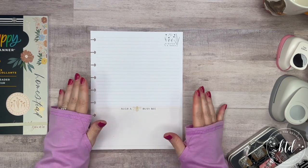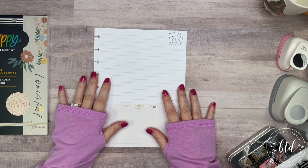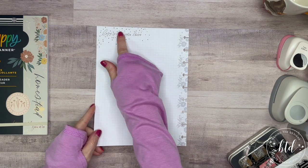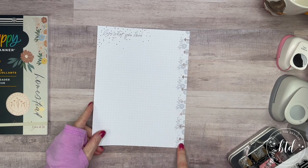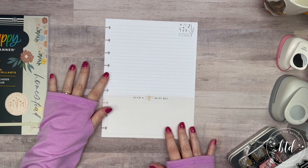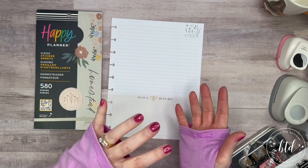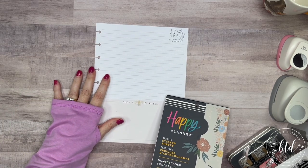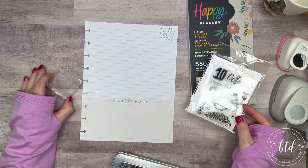I decided to use the homesteader filler paper, which is really cute. On the back it has a nice quote, and it's a grid paper so you could use it for anything. It has a nice floral print on the side. I am going to create a seating chart for Thanksgiving — this paper will serve multiple purposes.